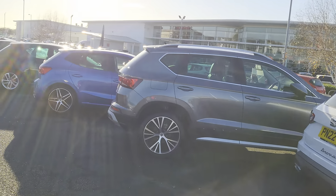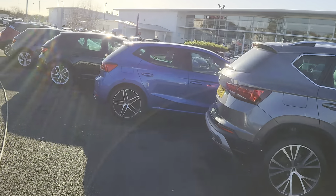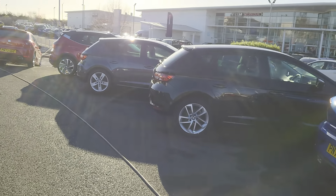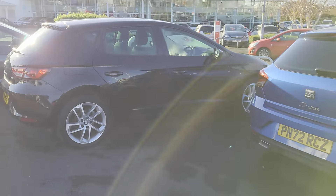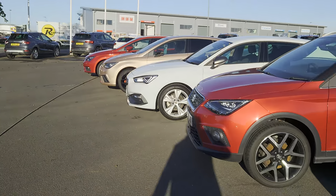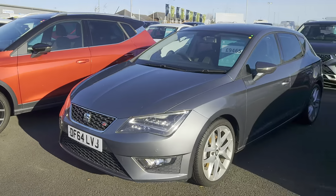We've just taken the opportunity to do another vehicle video for you, to give you an idea of what we've got, what's on the forecourt. As you can see, plenty to choose from — various specs, models, and colours.